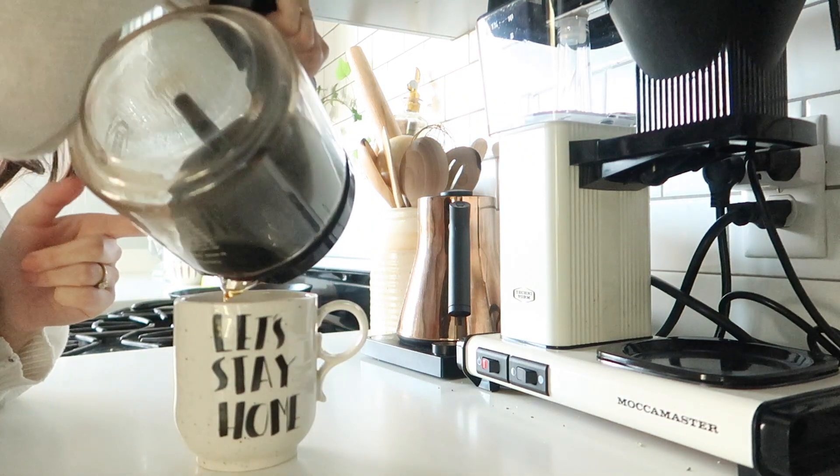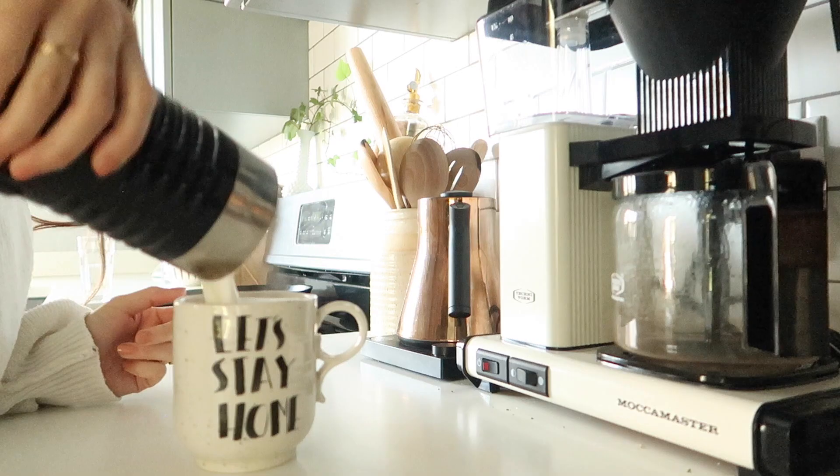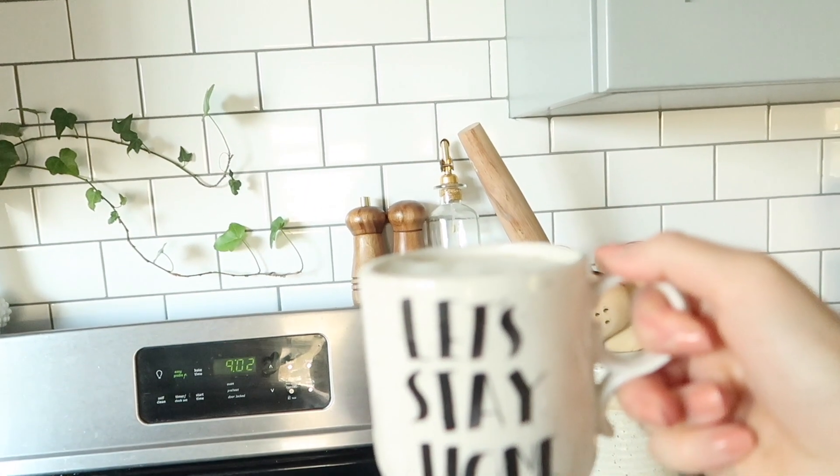So this is Bobby's Mocha Master — his favorite thing ever. And then I put my frothed milk in. Love that foam. And this is the cutest mug from Anthropologie — I love it.